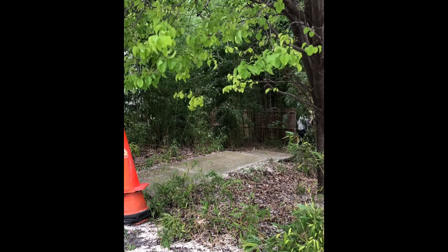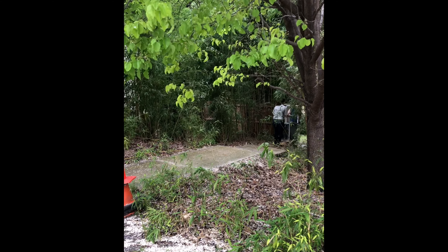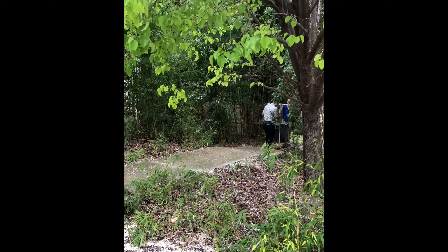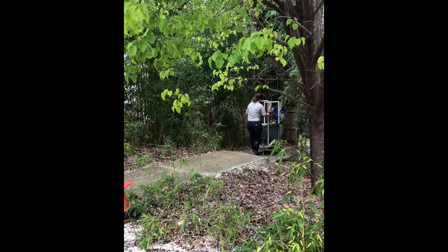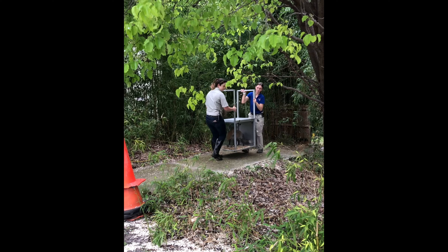For the animals that I take care of, such as the small carnivores, we practice these crating behaviors every single day. These behaviors have been learned through positive reinforcement training, meaning that every time they willingly go in the crate, lots of good things happen — they get snacks, they get attention, it's a very exciting experience. If they don't choose to go into the crate, nothing bad happens, but over time they learn that the crate is a positive and comfortable place. So when we open that door during a severe weather event, they've practiced this hundreds and hundreds of times and are very comfortable and secure going in there.